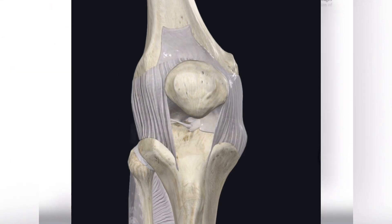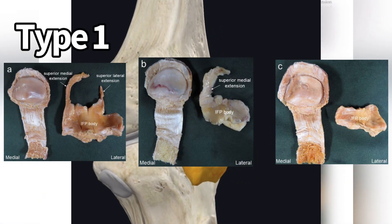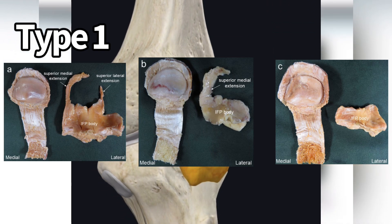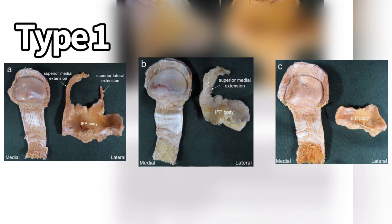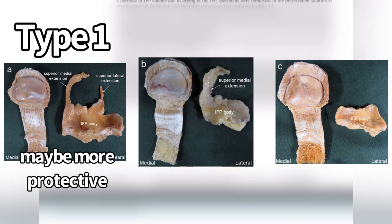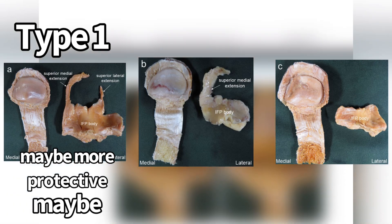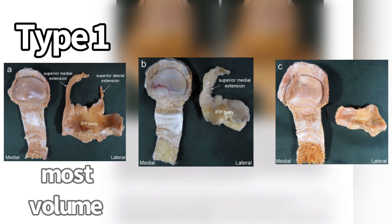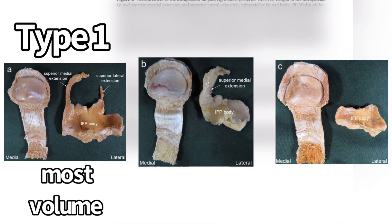They found that type one had a negative correlation with the degenerative grade of articular cartilage, which potentially means that having a fat pad that extends around the patella is more protective to the patella's cartilage. Maybe. Type one also had the most volume — it was the biggest fat pad. So maybe a bigger fat pad is better.